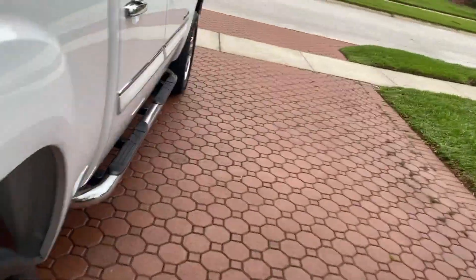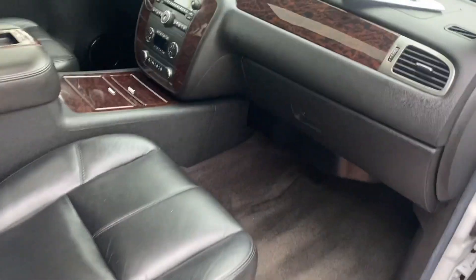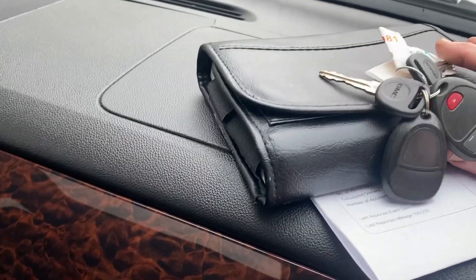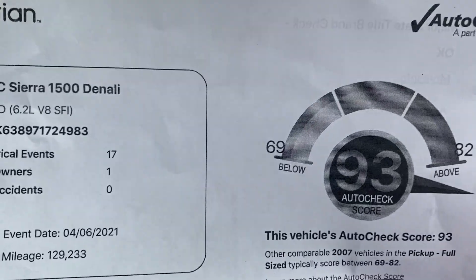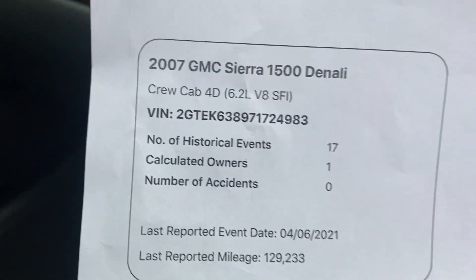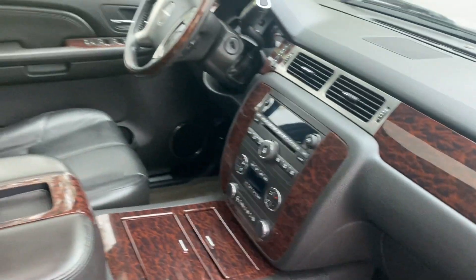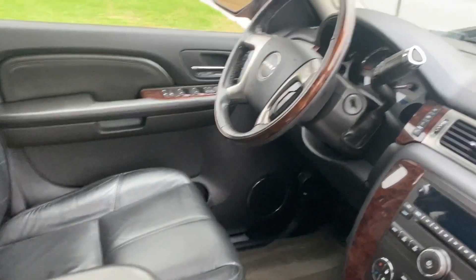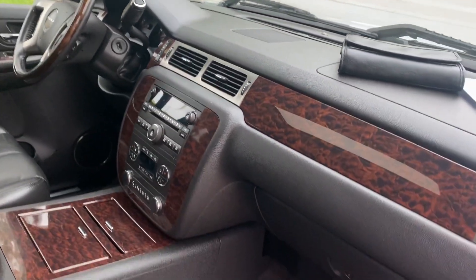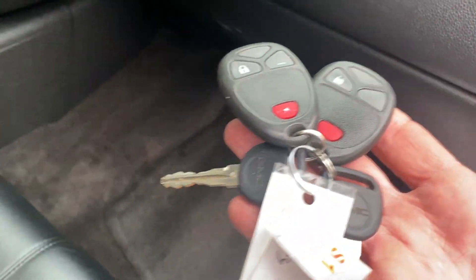Of course you have the OnStar, the heated seats, the Bose stereo system. You're going to get all the factory keys and key fobs, all the owner's manuals. It scores an amazing high 93 on AutoCheck. You can see it says one owner, no accidents. It's got the remote start — that means you can start this vehicle up in your living room before you head out in the morning. You've got both factory key fobs, both factory keys, all your factory mats.